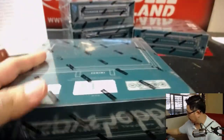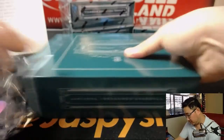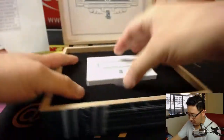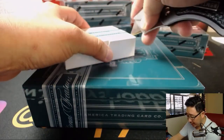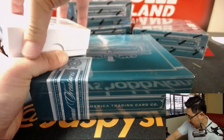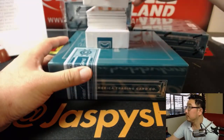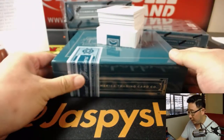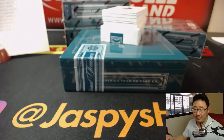Good luck everybody. All four boxes of the good stuff. If you're craving more National Treasures, ladies and gentlemen, we do have a couple cases of National Treasures football on the site — check that out on jazpyshobbyland.com. Good luck. We're going to start off with the greatest DH ever, 12 out of 49, Big Papi for the Red Sox. Don on the board early.